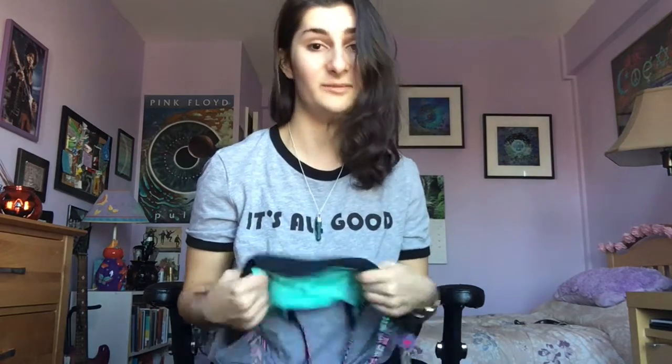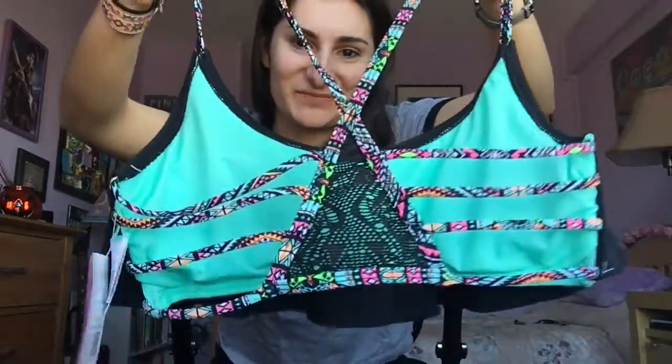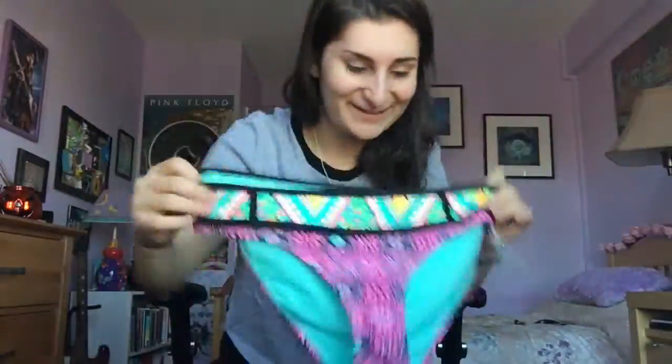Next I got a bathing suit and I'm in love with it. I've been looking for one without an underwire since I stopped wearing underwire bras. The back is absolutely amazing — very cool detailing — and it's mint on the inside. I love the color. It has a little circular padding but you can take it out if you want. These are the matching bottoms and they're so pretty. Great bathing suit.